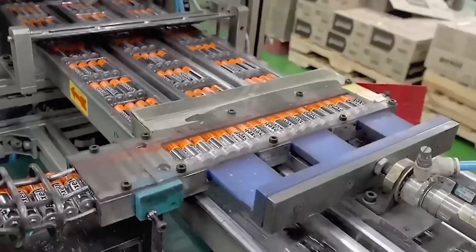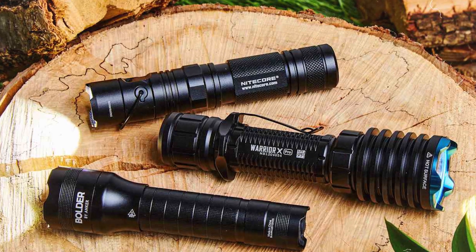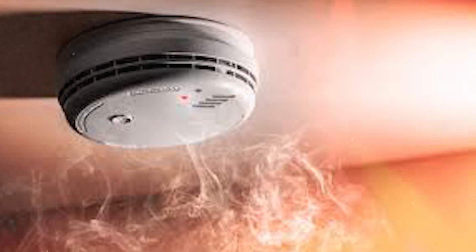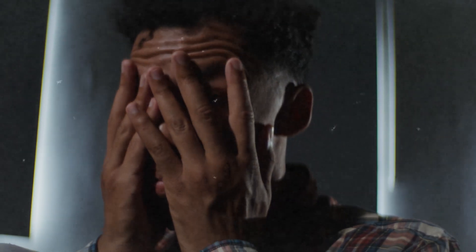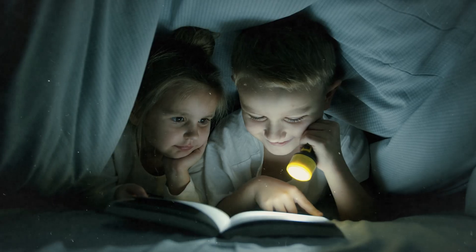Think about how invisible batteries are to us — they're everywhere. The remote you throw at the couch cushions, the flashlight you only remember when the power goes out, the smoke detector that suddenly starts chirping at 2am and makes you question every decision in life. We take them for granted until the moment they die, and then suddenly it's a crisis.